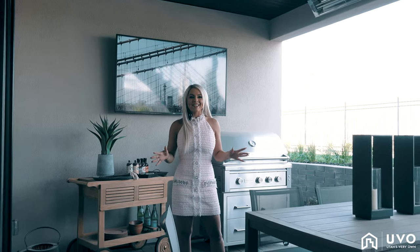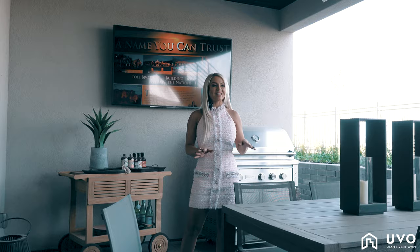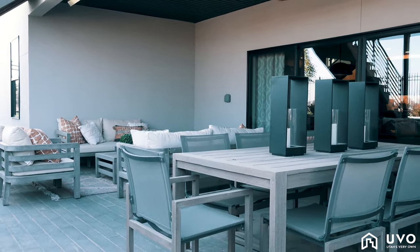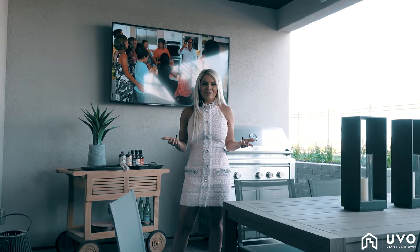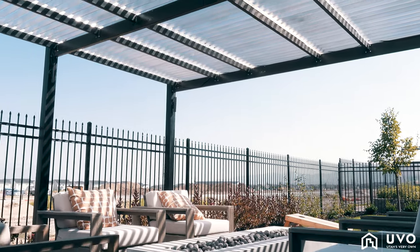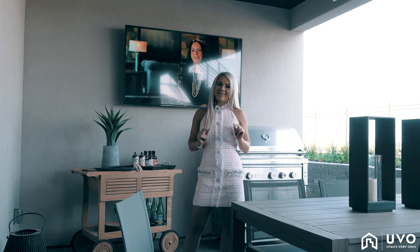Toll Brothers does such a great job providing amazing entertaining space throughout their homes. This is the secondary patio, and having the added features of the heaters, the fans, and all this extra space to entertain with your family and friends is such a wonderful thing to have, especially in an all four-season state. You want to be able to utilize all parts of your home, and they do an excellent job of making that an option.